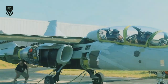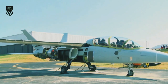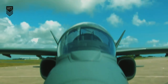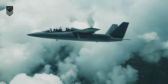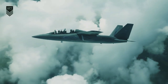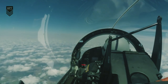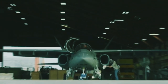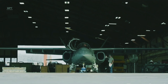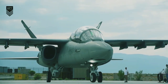The Scorpion is designed to be affordable and easy to maintain, as well as versatile. It can be used for a variety of missions including close air support (CAS), intelligence surveillance and reconnaissance (ISR), counterinsurgency, and maritime patrol. The Scorpion represents a new generation of light attack and ISR platforms.